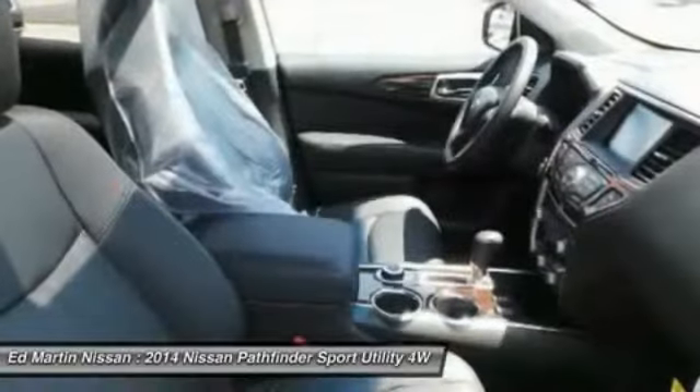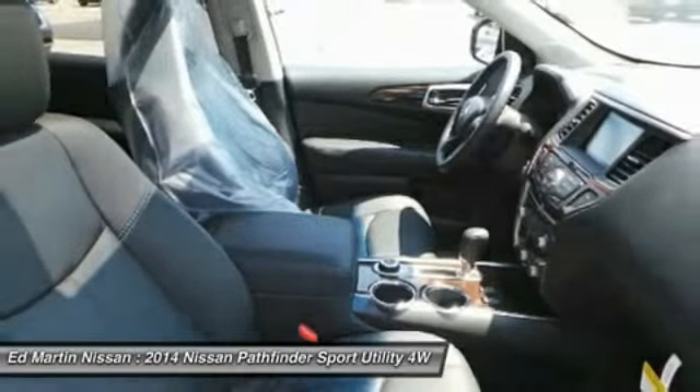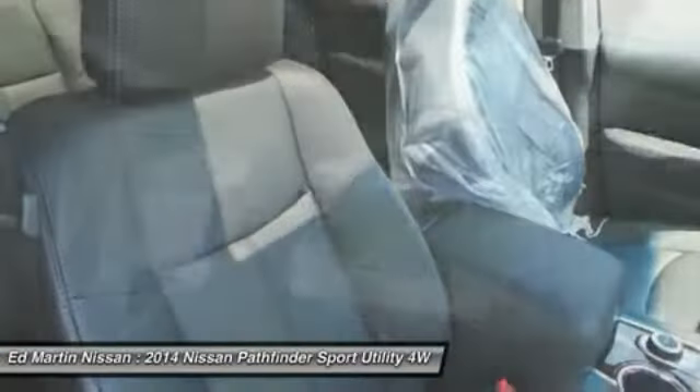Power steering, adjustable steering wheel, aluminum wheels, four-wheel disc brakes, four-wheel drive, and AM-FM stereo radio.